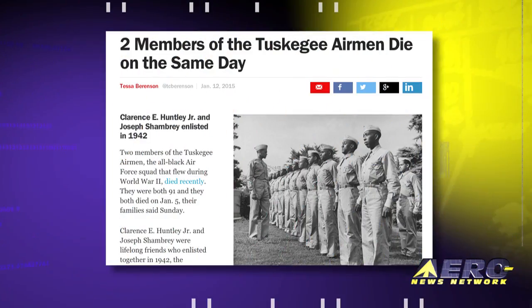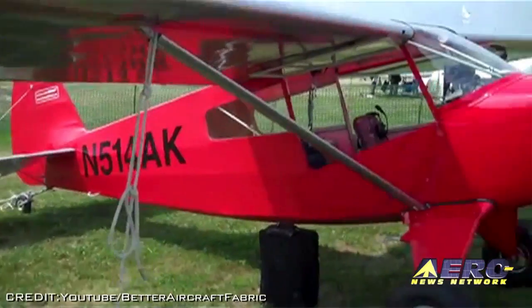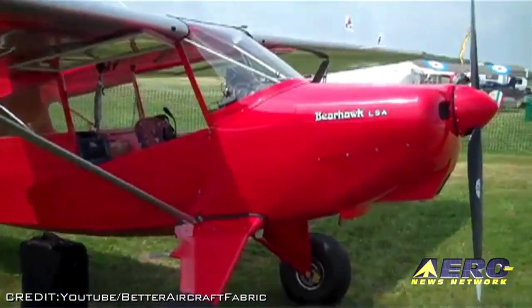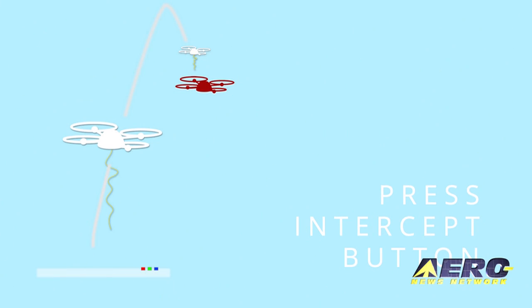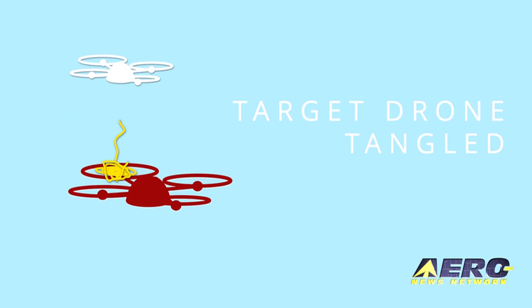Coming up on today's episode of Airborne Unlimited: two Tuskegee Airmen head west the same day, the Bearhawk LSA will make its Sebring debut, and a company is developing a UAV to intercept other UAVs.